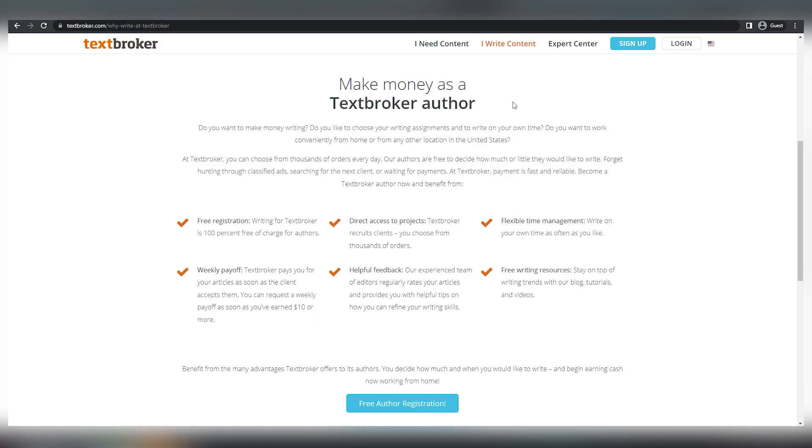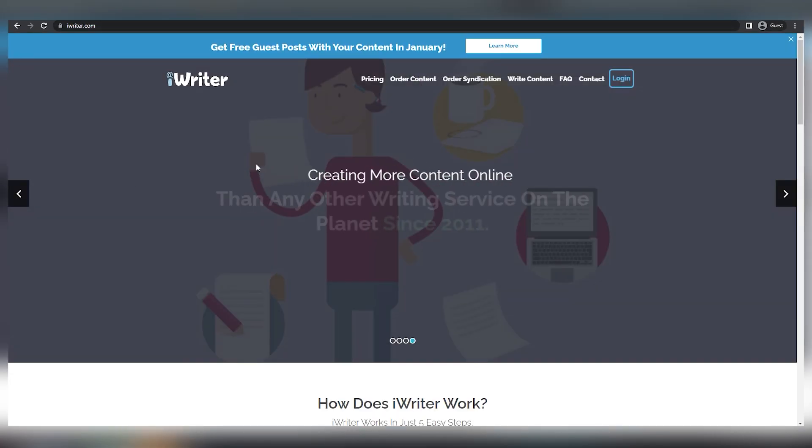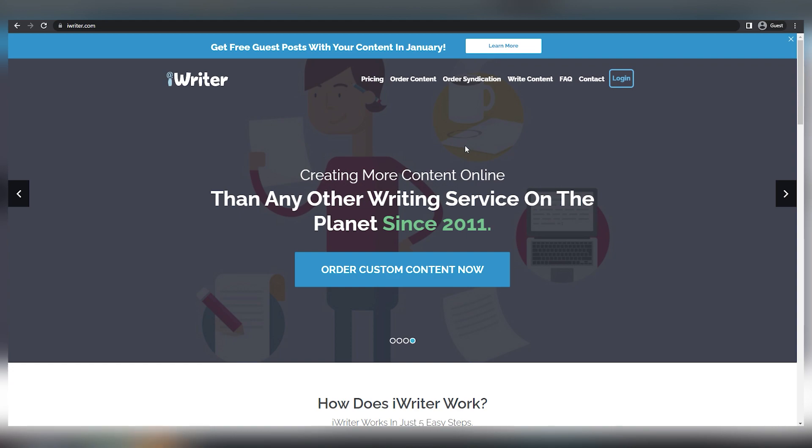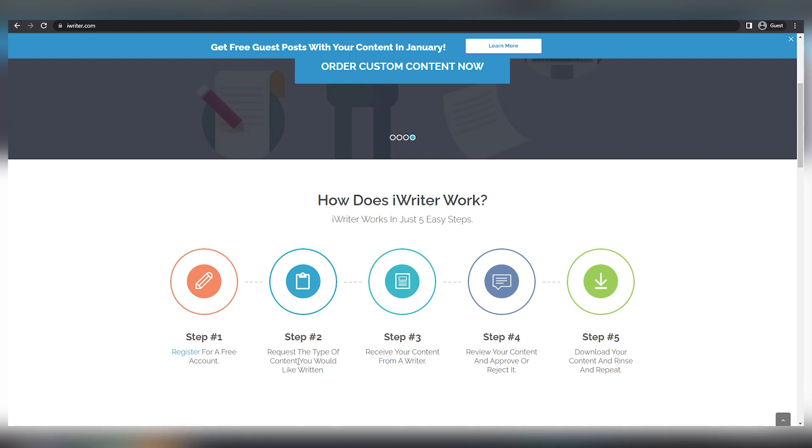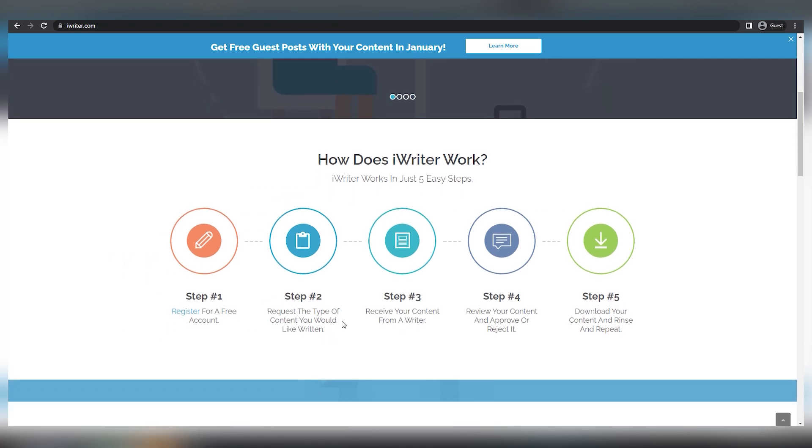Moving on to the second website, iWriter, where you may earn money by just submitting articles. In order to get there, go to iWriter.com. Basically, there are five simple procedures to get paid. Step one is to create a free account. Step two is to choose what type of category you want to work in and what type of articles you want to write. Step three is to submit your articles, then step four is to review your articles once they have been approved, and step five is for them to pay you the money.